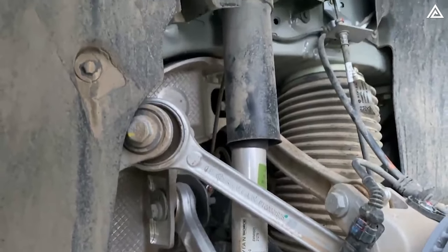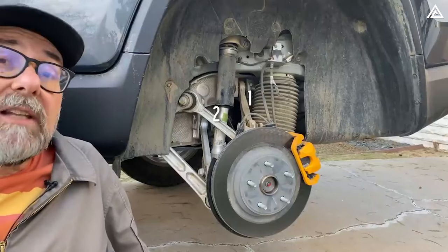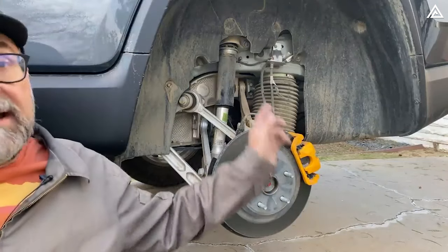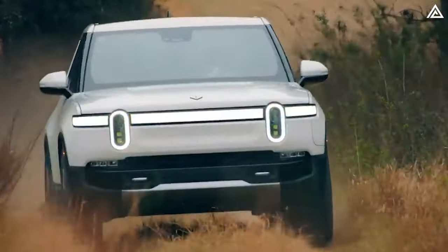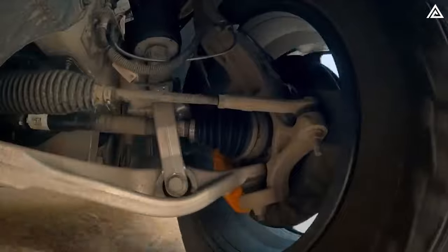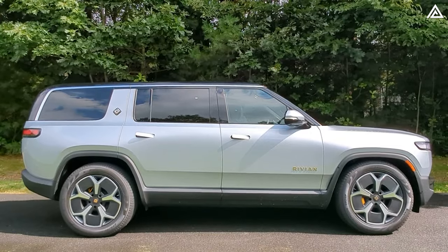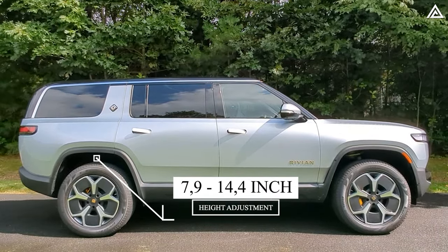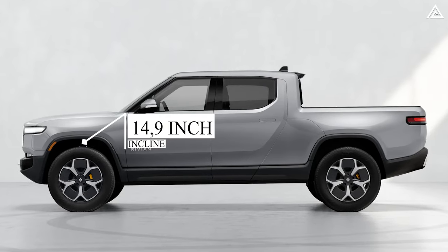Here's the rear suspension of the R1T — it's fully independent. There are five links back here and all of them are aluminum, and there's a big air spring dominating the scene in the background. All Rivian vehicles are equipped with independent air suspension, providing up to 6.5 inches of vertical travel. This allows for ride height adjustment ranging from 7.9 inches to as high as 14.9 inches for the R1T.